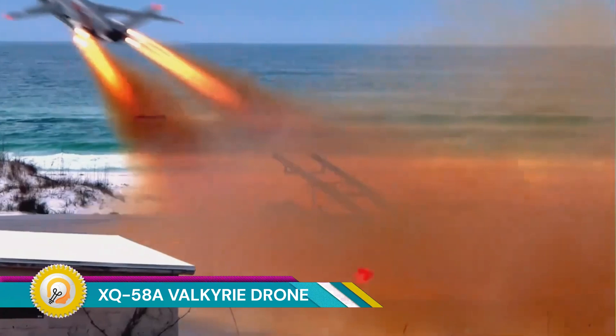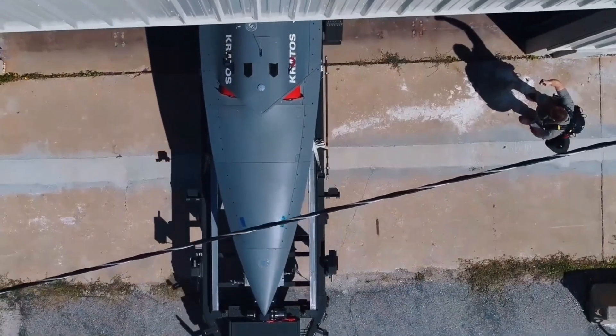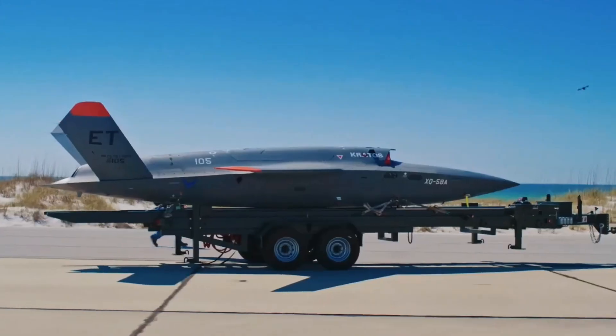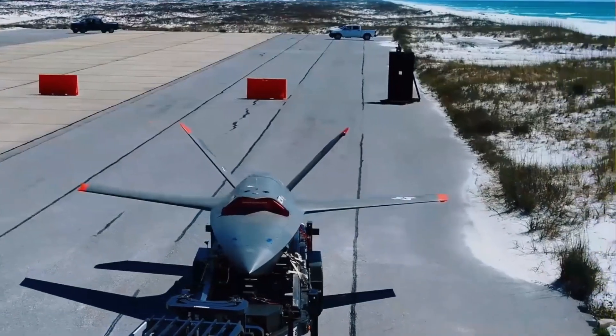The XQ-58A Valkyrie is a groundbreaking unmanned aerial vehicle (UAV) developed by Kratos Defense and Security Solutions. Designed as a low-cost, high-performance platform, the Valkyrie is pushing the boundaries of unmanned aviation.